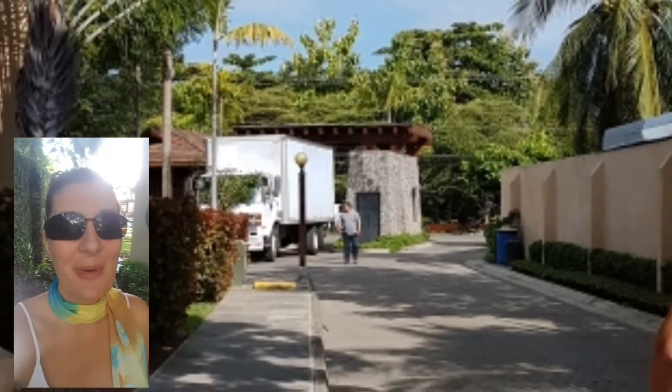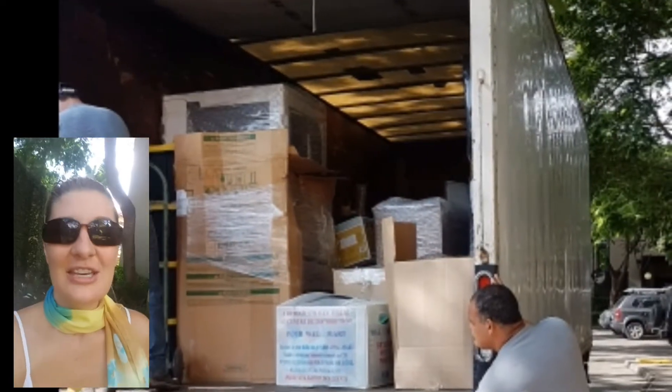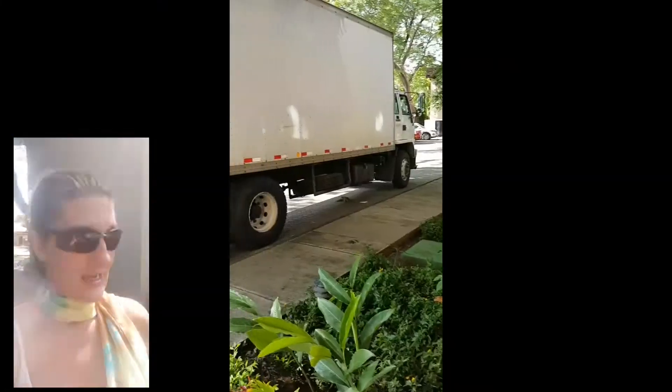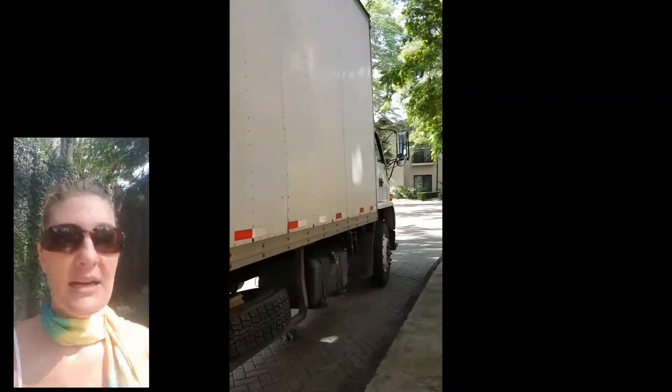Today's video is about the next installment of our adventure. The shipping container arrived and we took video of it being unpacked just so that you could see that portion of the move.